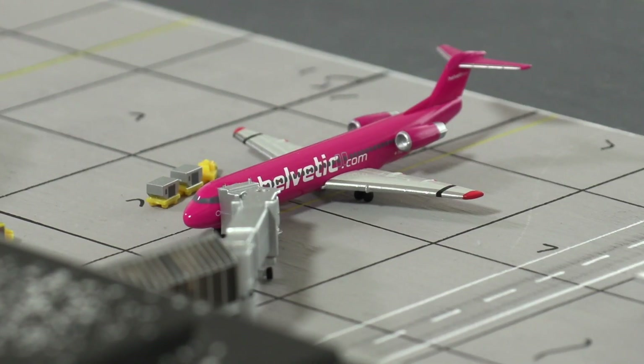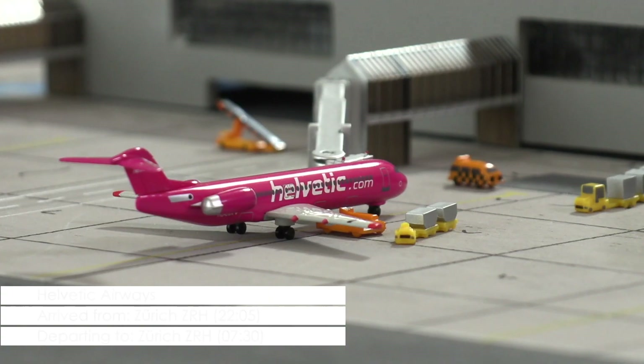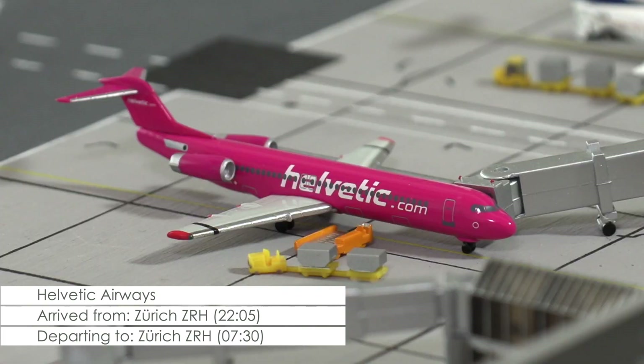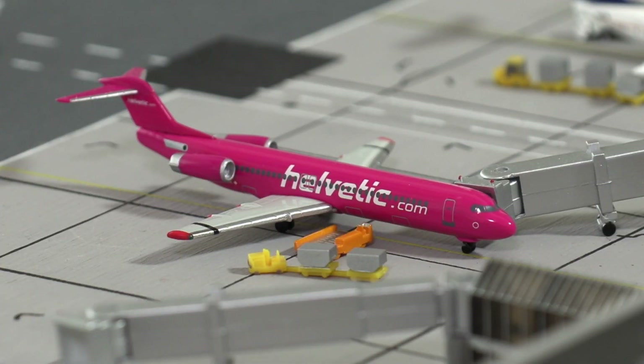An aircraft that already arrived yesterday evening is this Fokker 100 of Helvetik Airways that is serving the Cardiff-Zurich route. The return flight is scheduled for half past 7, so the first cargo is right now being loaded and preparations for the flight are picking up.